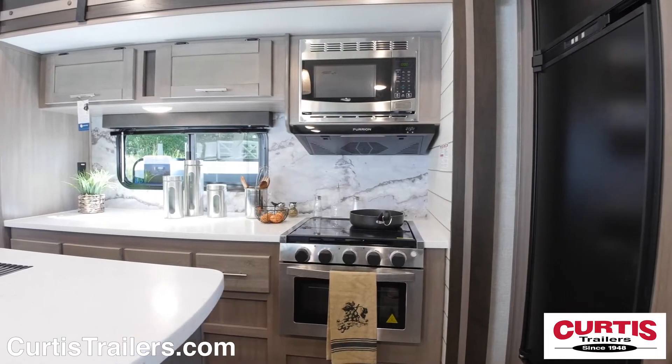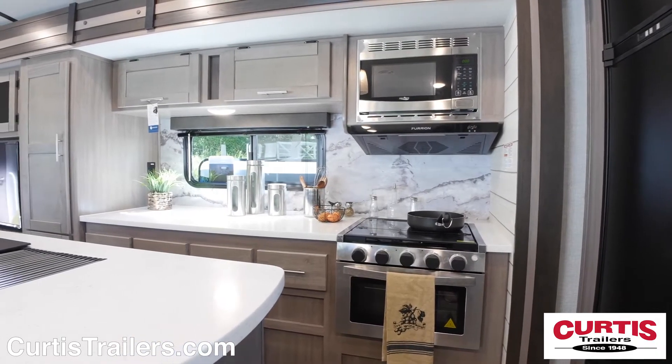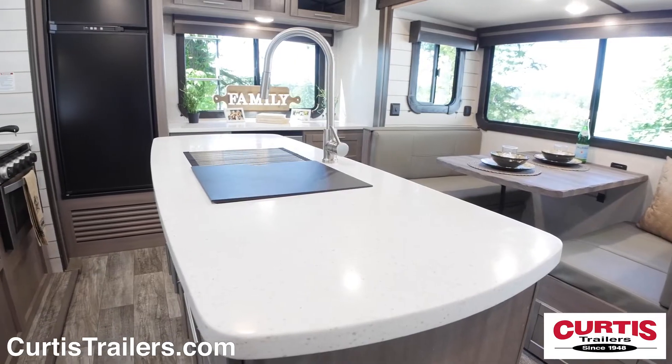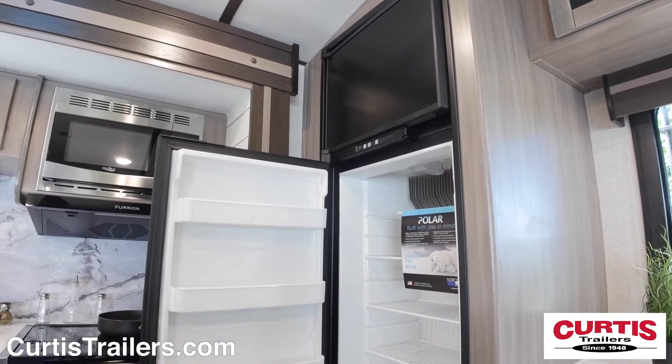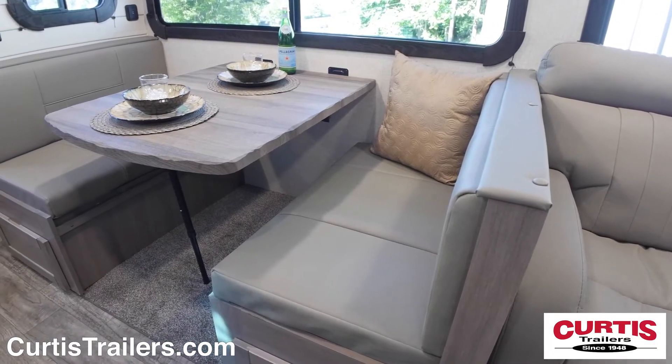In the kitchen area you'll find a stainless steel microwave, three burner range with oven, an island featuring an undermount stainless steel sink and an eight cubic foot refrigerator across from an extra-large leather booth dinette with seating for four.